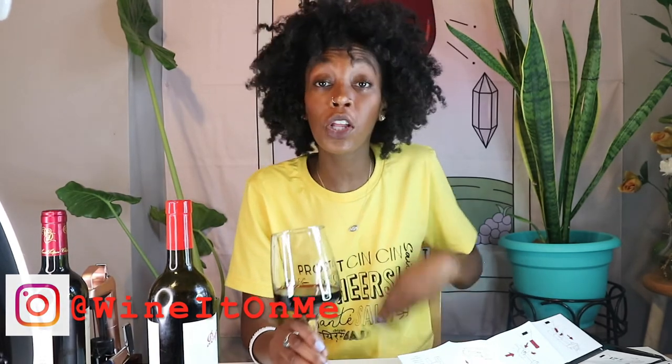Simple, easy — boom bam, done. I'm enjoying my glass of wine and the bottle is still here with the cork. I can enjoy it far into the future. Let me know if you have a Coravin — does it work, is it actually doing what it says it's supposed to do? Until we see each other again, that's all I have for you. Peace out and Wine It On Me — bye y'all!